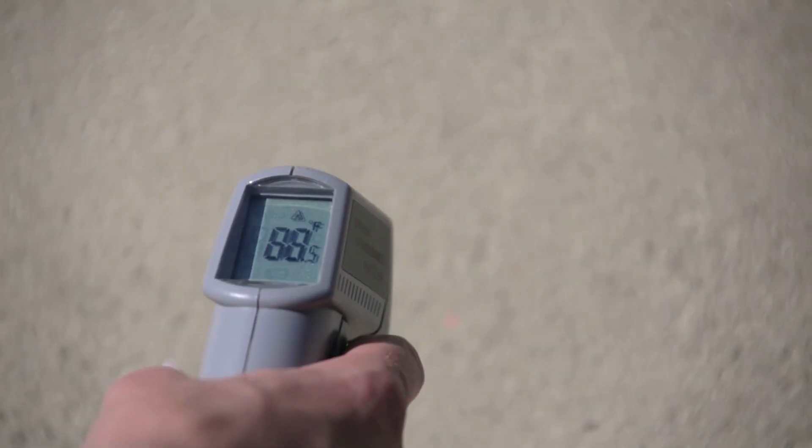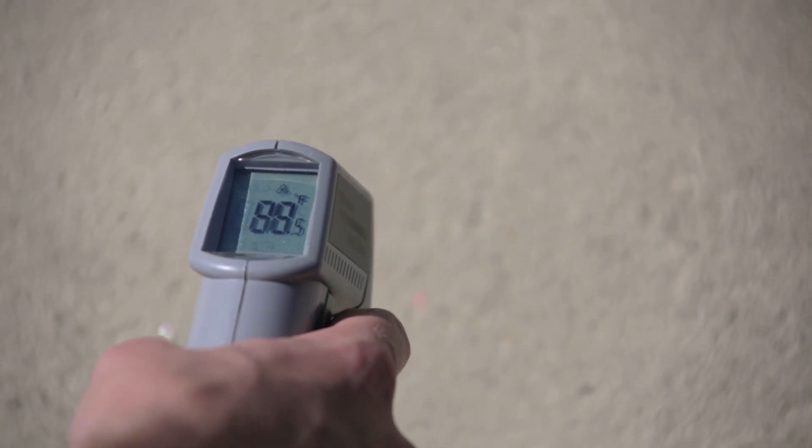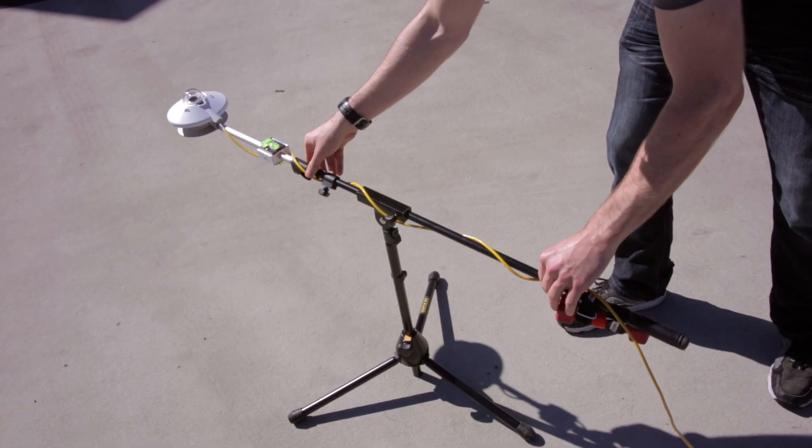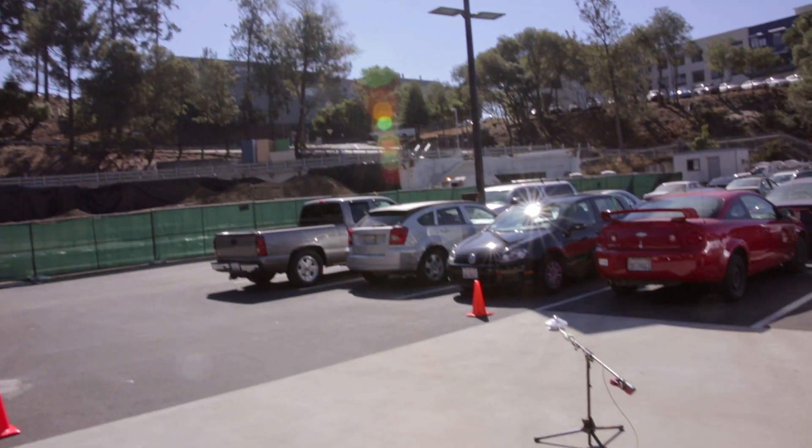Cool pavements are paved surfaces that are more effective at reflecting sunlight. By reflecting more sunlight than traditional paved surfaces, they're able to absorb less heat from the sun and keep cities and communities cooler. Here at Berkeley Lab, we have a brand new parking lot that's been paved in dark asphalt pavement.